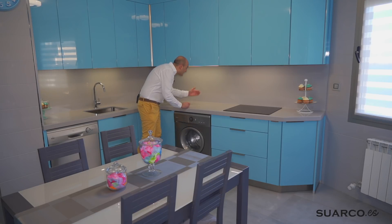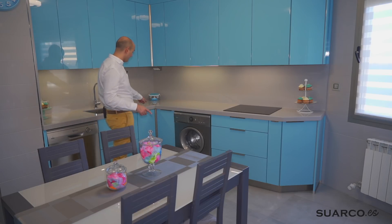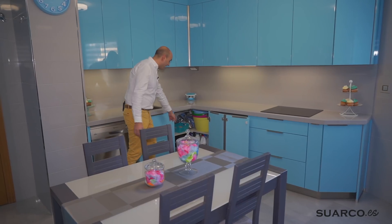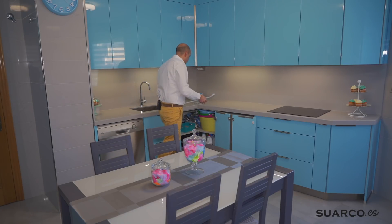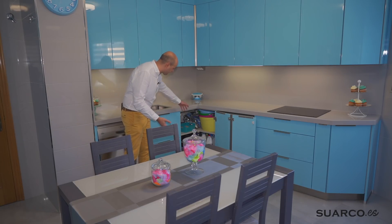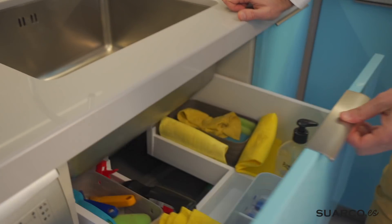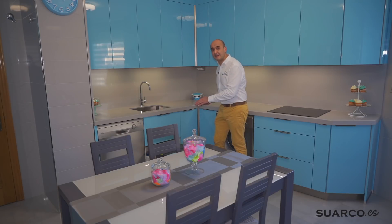Ya vais viendo el efecto que hace toda la encimera en brillo con el entrepaño a juego. Este tipo de encimeras exclusivas de Decton son una auténtica pasada, con las mismas propiedades que una mate. Mueble rincón en L con nuestro sistema de apertura especial para abrir las dos puertas y tener acceso total al mueble. Es un mueble de 90 por 90 en L —fijaros qué profundidad y capacidad de almacenaje: barreños, productos de limpieza—. Al poder abrirlo con este sistema especial, problema solucionado.